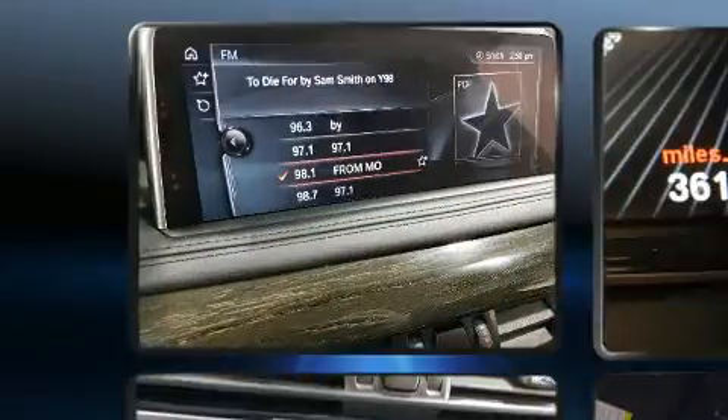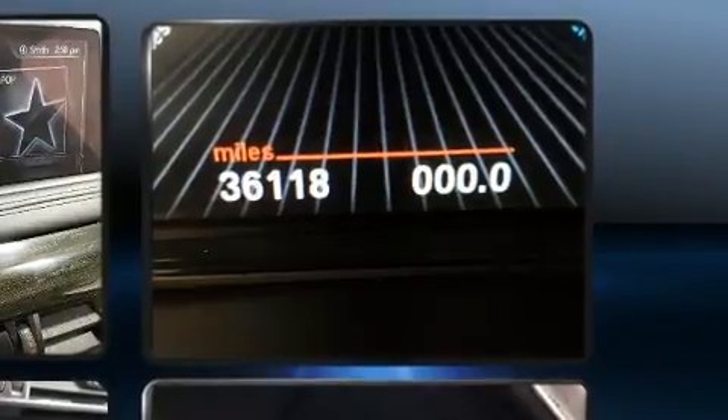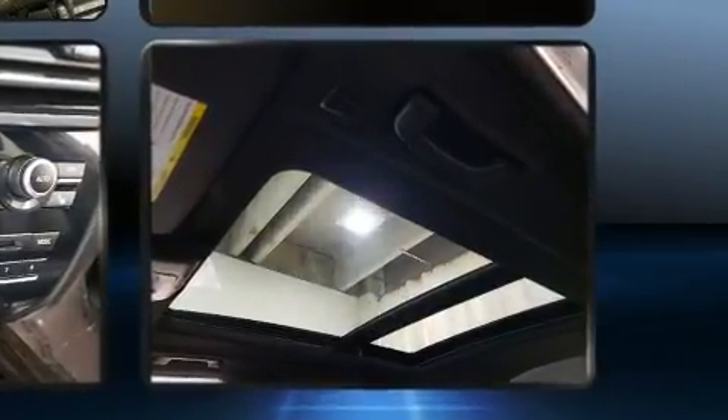BMW prioritized handling and performance with features such as adjustable headrests in all seating positions, a power seat, a power rear cargo door, and a split-folding rear seat.